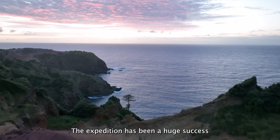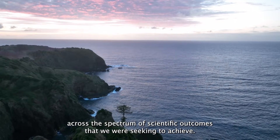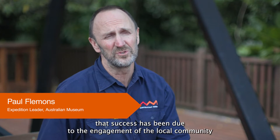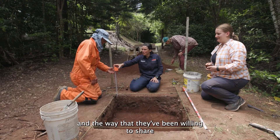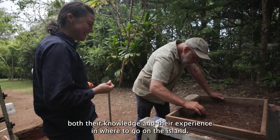The expedition has been a huge success across the spectrum of scientific outcomes that we were seeking to achieve, and a large degree of that success has been due to the engagement of the local community and the way that they've been willing to share both their knowledge and their experience in where to go on the island.